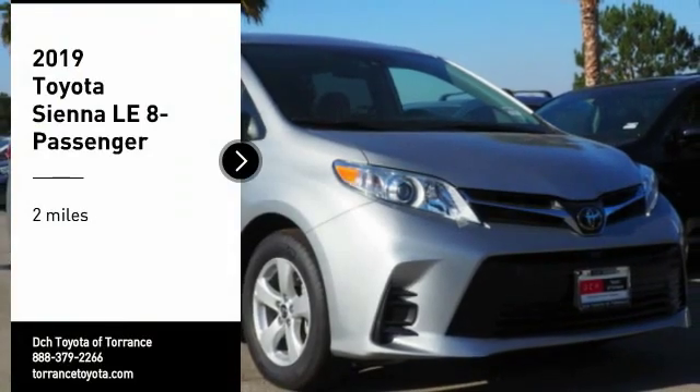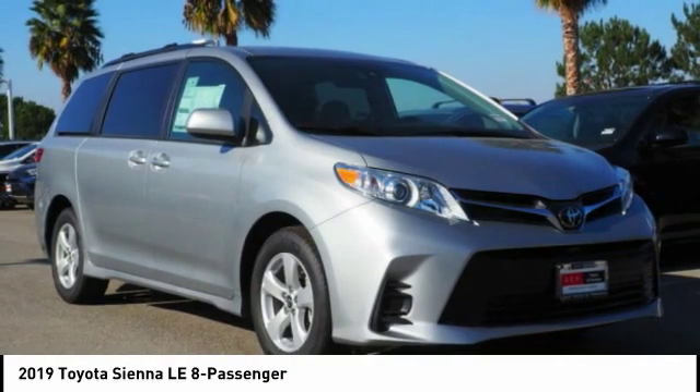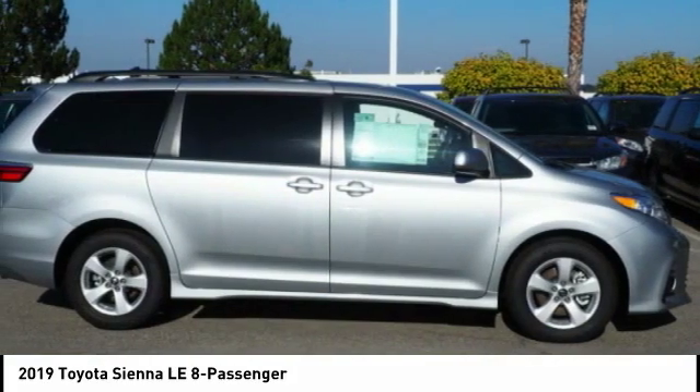Make a great choice today with the 2019 Sienna. Sienna offers excellent overall quality and long-term dependability, making it a hassle-free vehicle to drive day in and day out while contributing to peace of mind on long road trips.